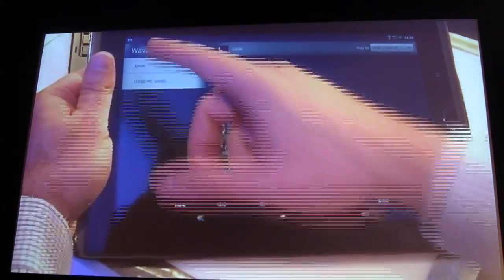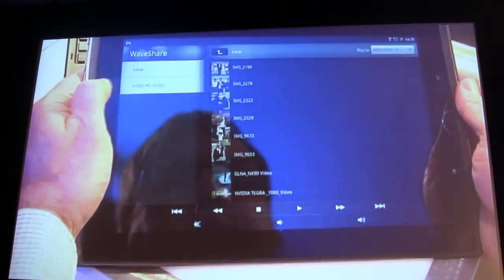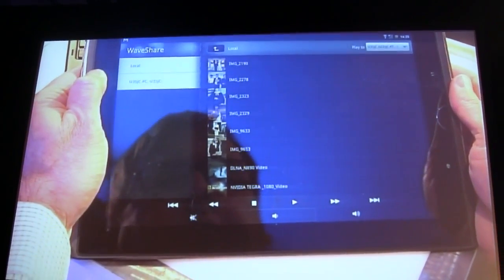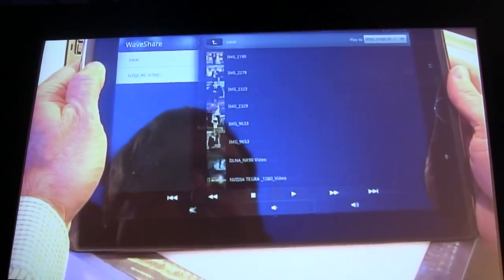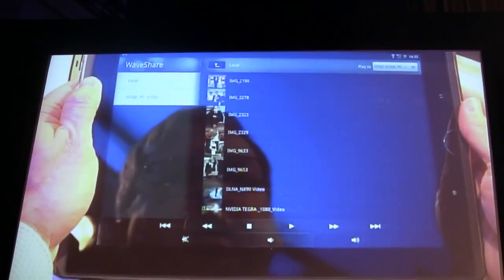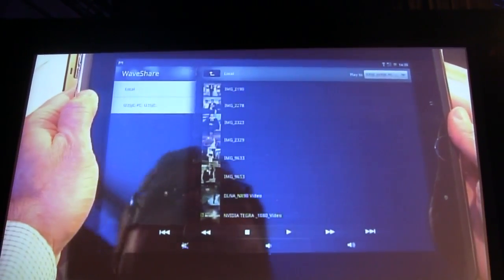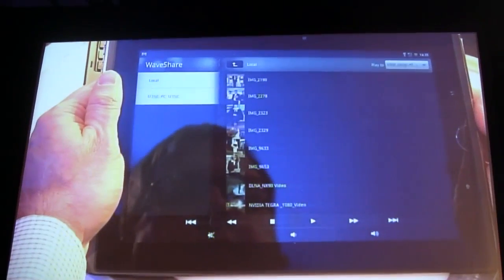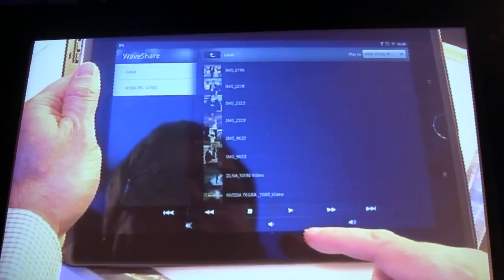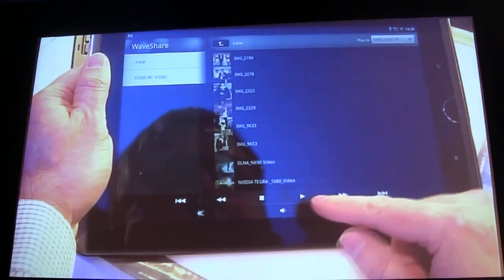With MyGallery, you can use our WaveShare application to wirelessly stream media to other devices in your house. Our demo today — the network guys told me transmission rates are down about 9% — but we're going to give it a shot and play a 1080p video, streaming to our U35JC notebook and to the monitor here.